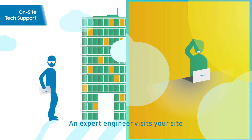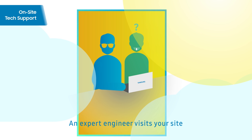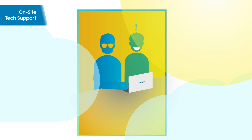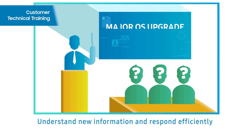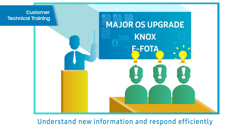You might not know what to do when a critical issue arises. An expert engineer visits your site to analyze problems and provides resolutions. When major OS upgrades or new Samsung Enterprise solutions are released, we provide tech training so that your company's IT admin is kept up to date and is able to respond effectively and efficiently.